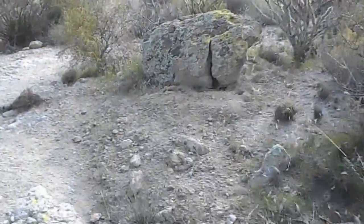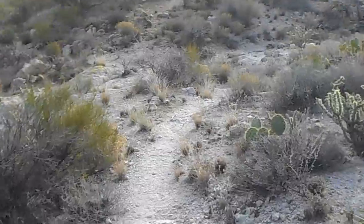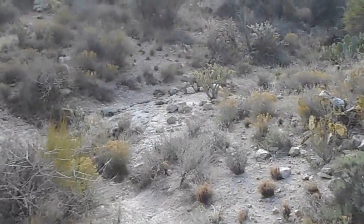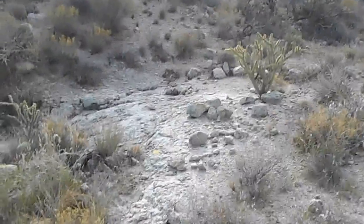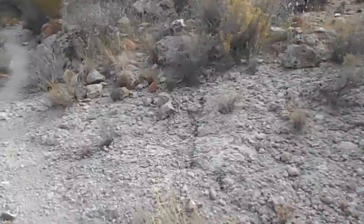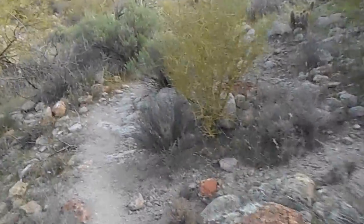There are quite a few cairns to mark the way. It's a three and a half mile trail. It connects at the bottom of the cavalry with the Lost Dutchman Trail. When I get there, that'll be the halfway point of this hike. I haven't quite been going three hours.